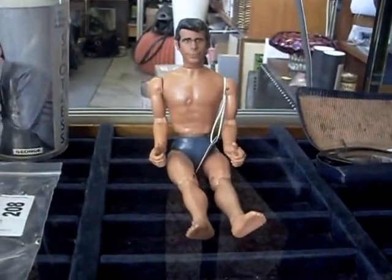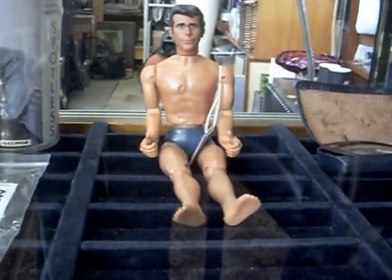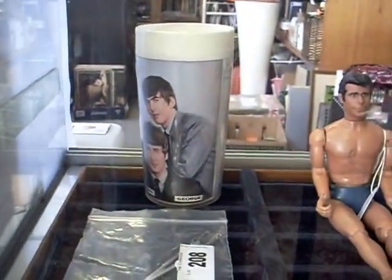Speaking of cool, how can you go past the Mego action figure there of the Fonz? He's even got his thumbs up — a little lever action on the back of him there. He's fantastic. The lady's cat's eye glasses and a little Beatles spotless cup over the back is a ripper as well.